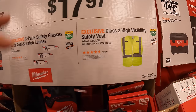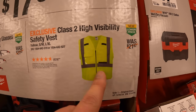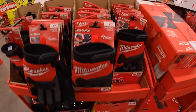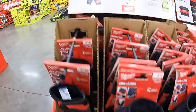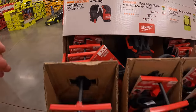$15.97 for their Class 2 high visibility safety vest — they were selling this for like two dollars a few weeks ago. Or $17.97 for a three-pack of safety glasses with anti-scratch lenses, all vacuum sealed together. Or $19.97 for wrecking work gloves.